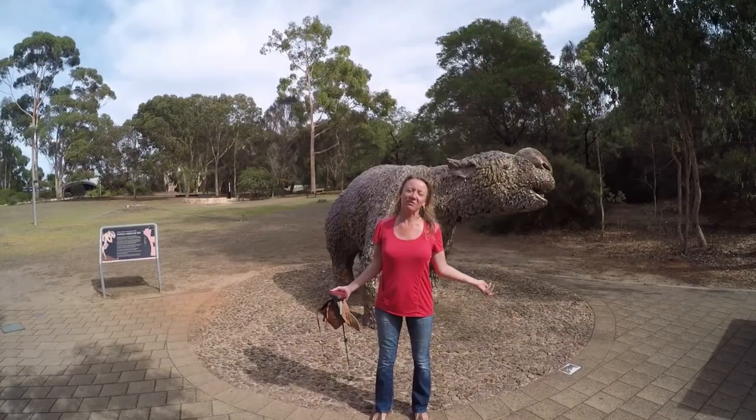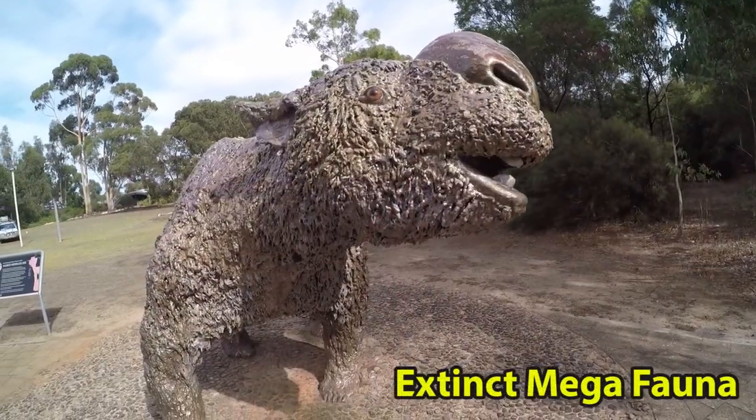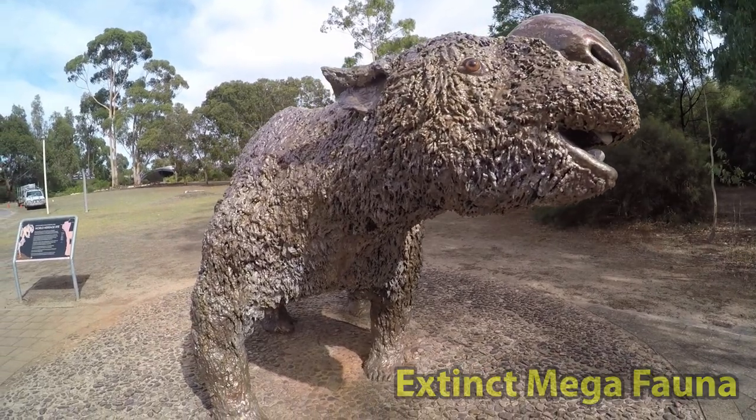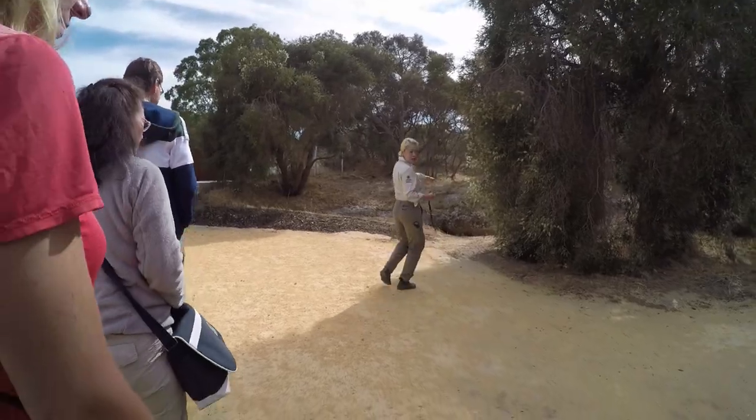We're doing the Naracoorte Caves today. It's a World Heritage Site. I want to see what our entrance is down there.